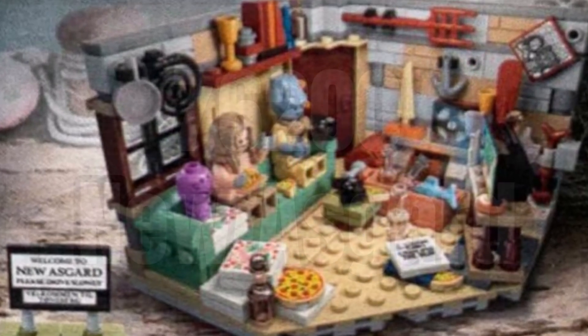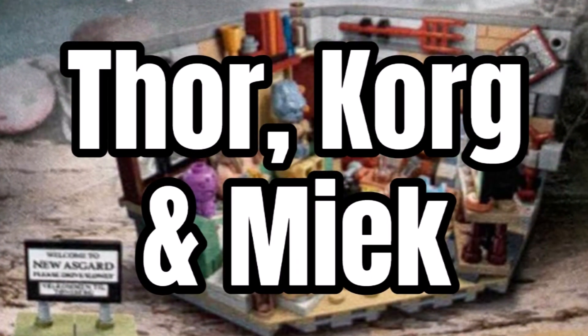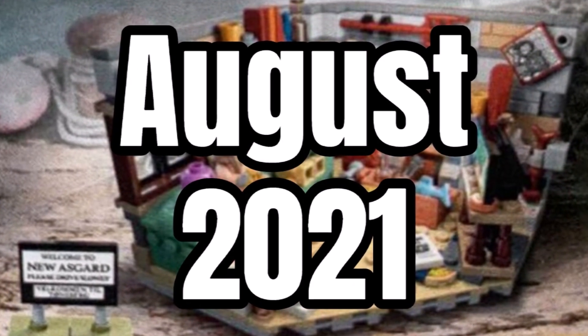It has appeared in the LEGO catalog. So if you didn't already know, this is set number 76200, includes the minifigures of Thor, Korg, and Miek, and will be retailing for $30. This one should be releasing on August 1st, 2021.